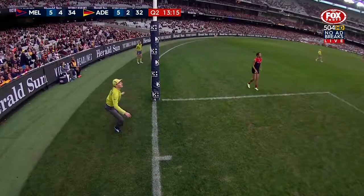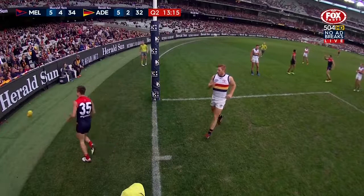Talk us through this though, Gerard. How's that go? You do your handball from there. Sure, you just take the shot.